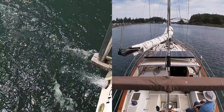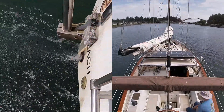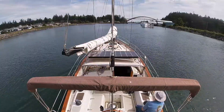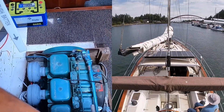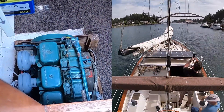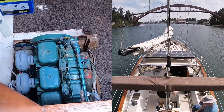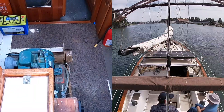This is the Swinomish Channel we went down. It was pumping good water, so we figured we had a good shot at making it all the way to Anacortes. The old Volvo rattled quite a bit, but we're not complaining — she got us where we needed to be.